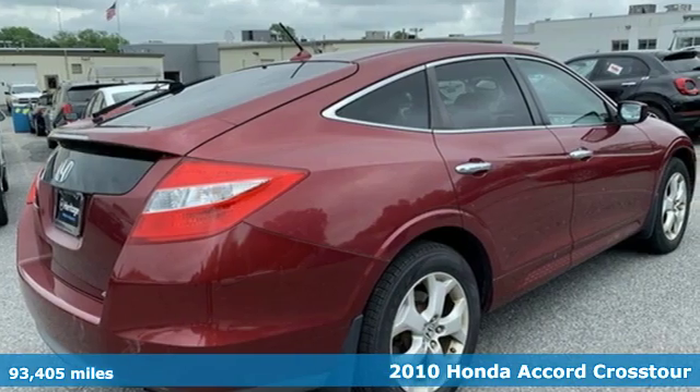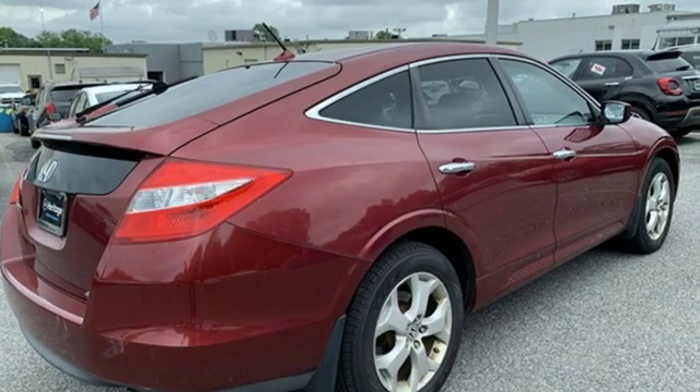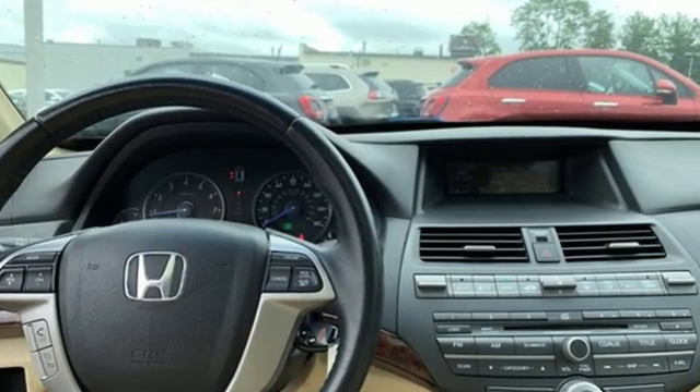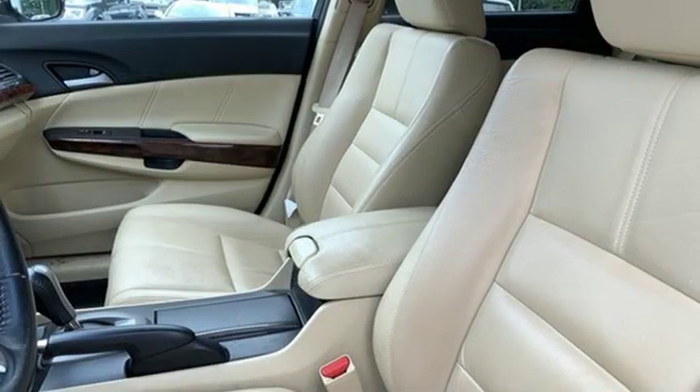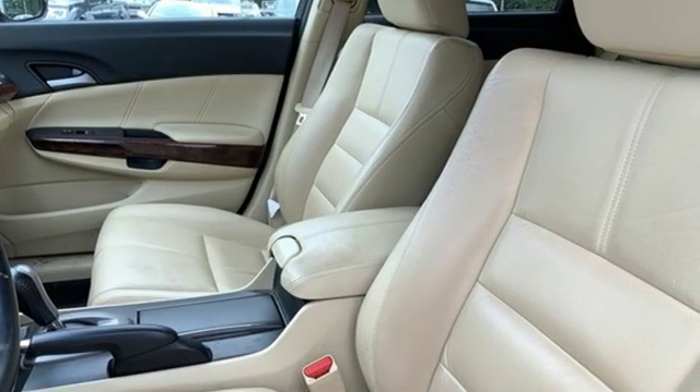It's well equipped with features you need: automatic transmission, front heated leather bucket seats, external memory control, auto dimming rear view mirror, and dual zone climate control.